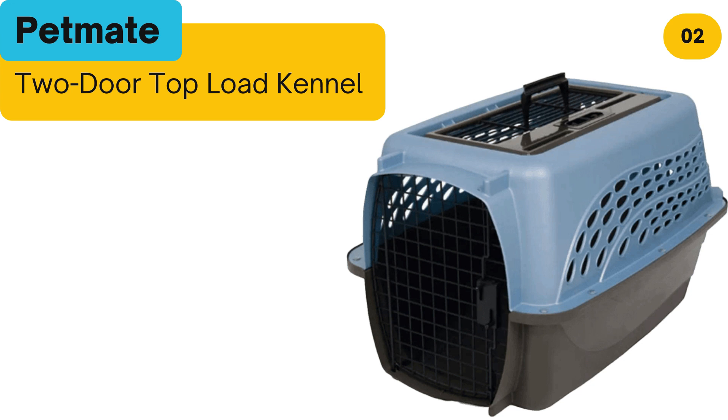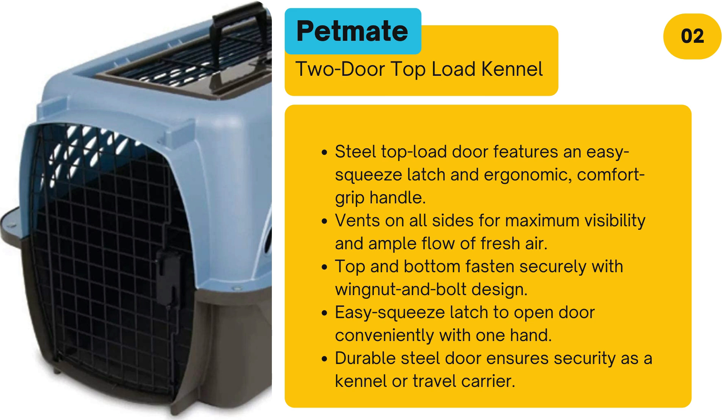Number 2: PetMate Two-Door Top Load Kennel. The steel top-load door features an easy squeeze latch and an ergonomic comfort-grip handle. Vents on all sides provide maximum visibility and ample fresh air. The top and bottom fasten securely with a wing nut and bolt design, and the easy squeeze latch opens the door conveniently with one hand. A durable steel door ensures security as a kennel or travel carrier.